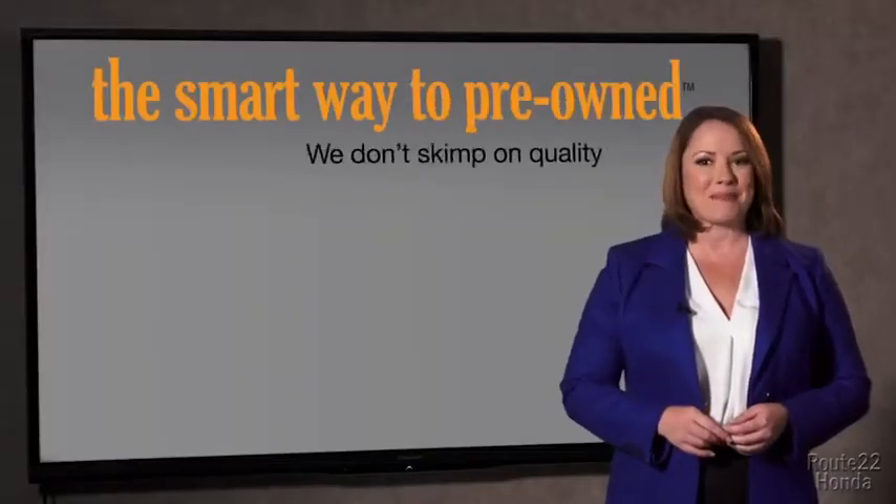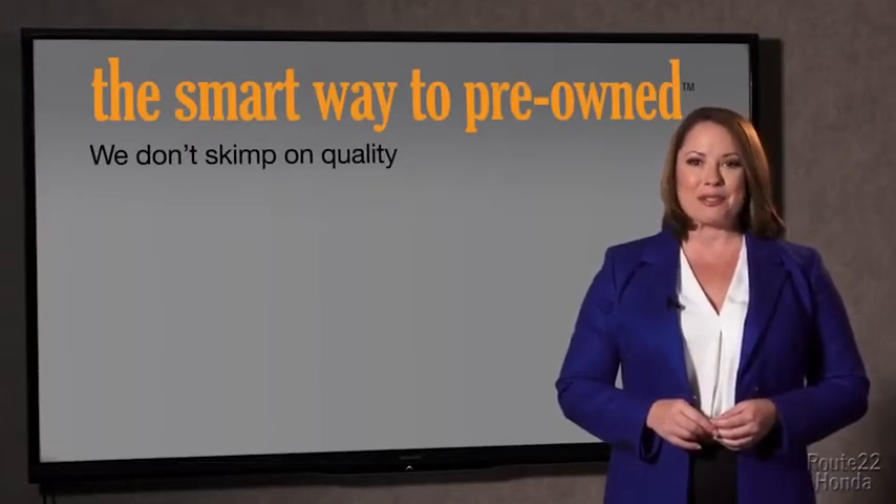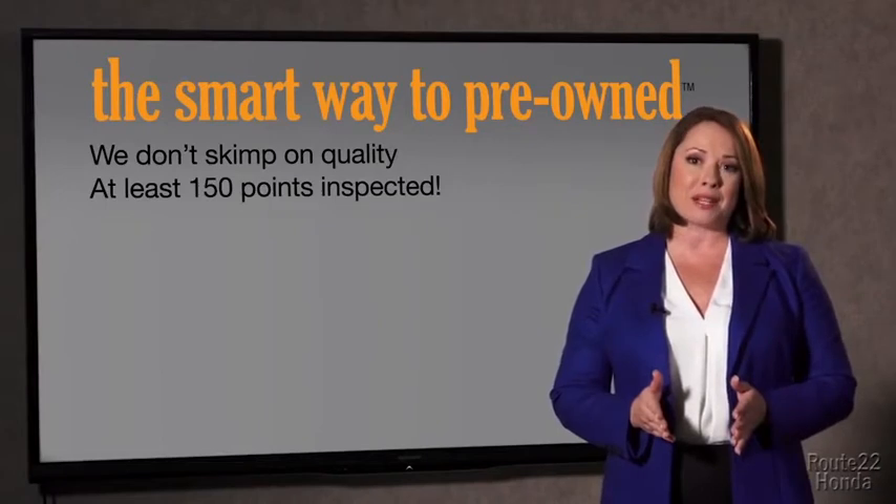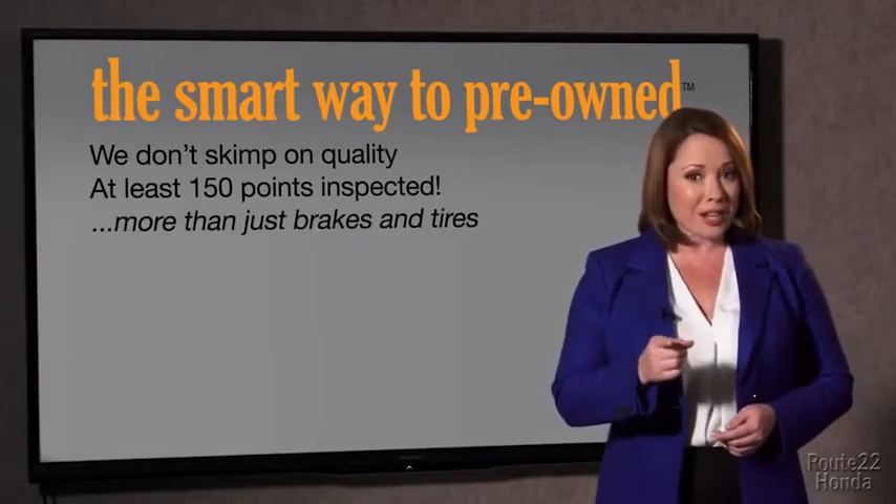What do you like the most about the Smart Way to buy a pre-owned vehicle? Well, I had no idea a dealer could sell a car that barely passed the state inspection as adequate. I mean, they only check two things — the tires and brakes are just adequate, not even good. Why take chances? Your life and those of your loved ones should be more important than that. That's why we don't skimp on quality.